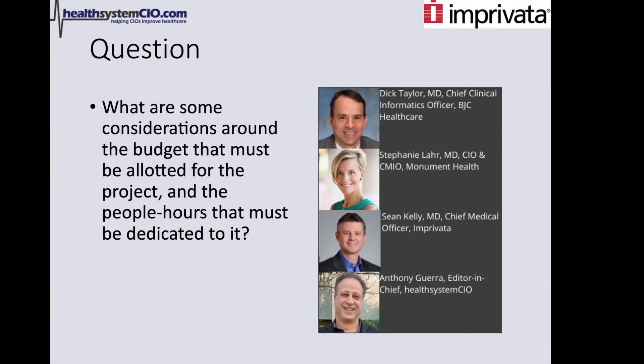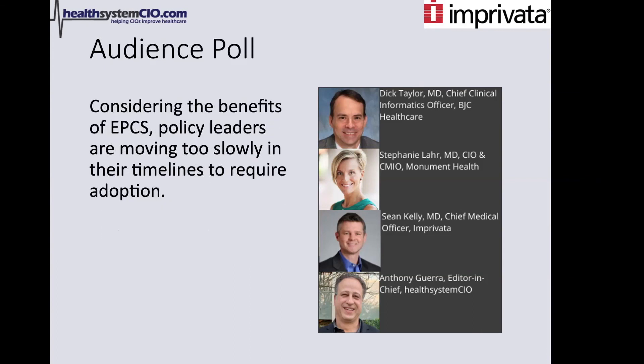We're going to throw out the audience poll now. The statement is: considering the benefits of EPCS, policy leaders are moving too slowly in their timelines to require adoption. If you think they're moving too slowly and things should be going quicker, you agree with that; otherwise you disagree.